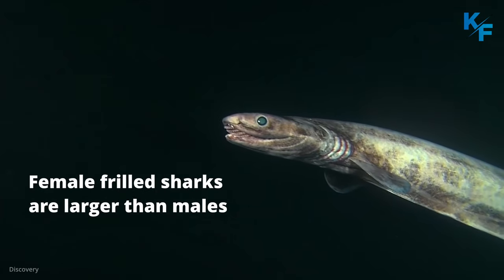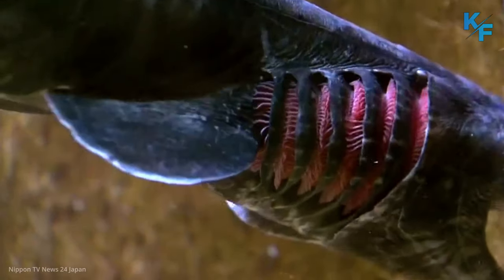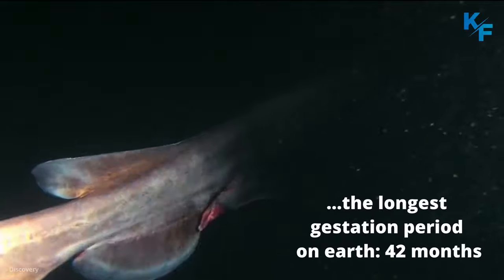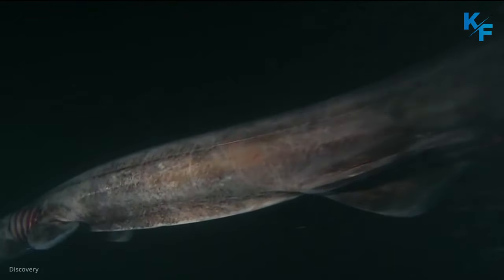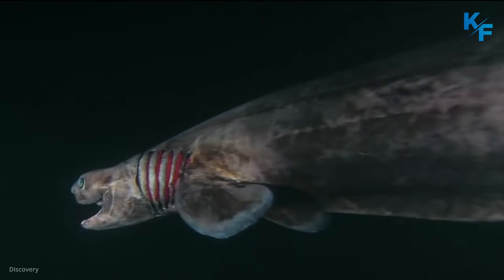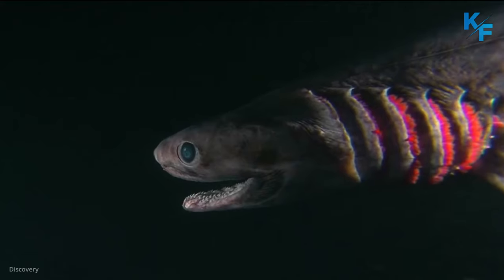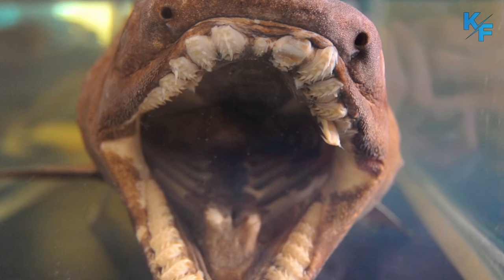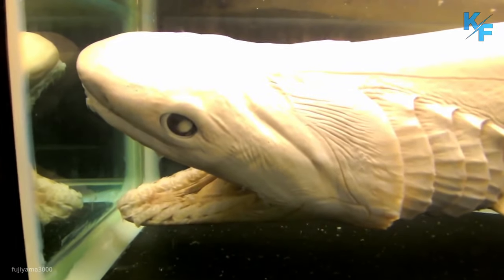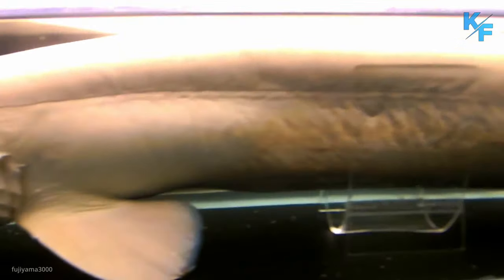Female frilled sharks are larger than males. These powerful mamas may have the longest gestation period on Earth — 42 months. That's over three years of carrying around an average of six pups in their bellies. While in the womb, they do not have a placenta like human babies, but live in egg capsules, nourished by the yolk. The litter is very small, numbering only 2 to 10 offspring, which each measure between 40 and 60 centimeters in length.